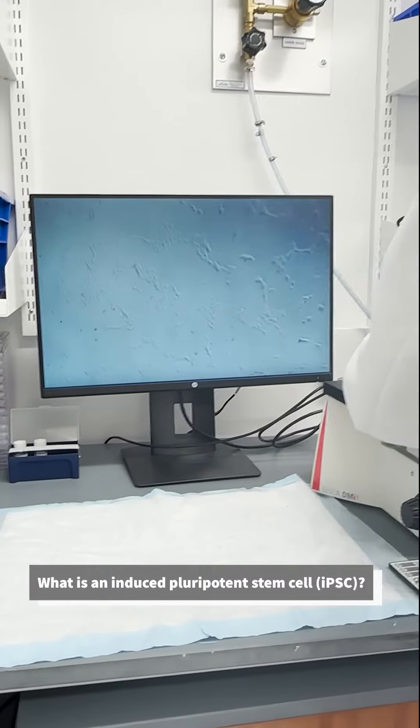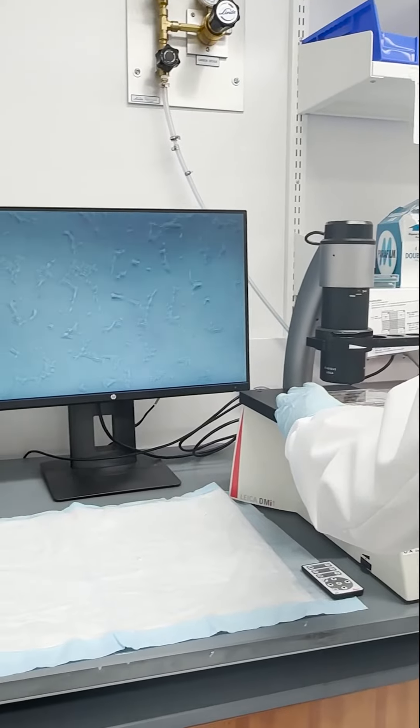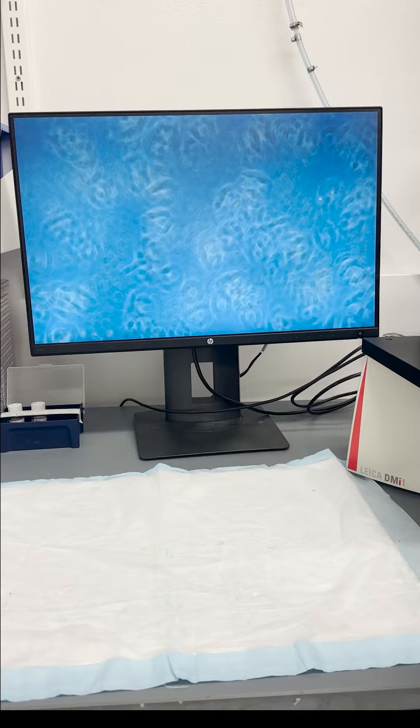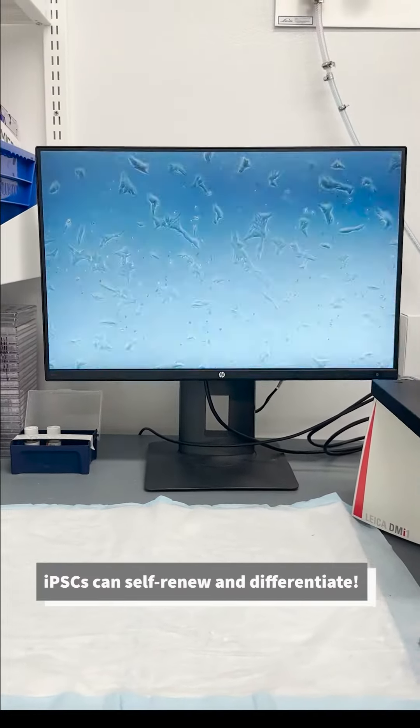An induced pluripotent stem cell is an artificially derived stem cell that is made by essentially reprogramming another cell of the body — for example, a fibroblast or a blood cell. It was a Nobel Prize-winning technology: the ability to express a small number of factors in the cell and essentially revert that cell back to its original stem cell form. So now it has these two abilities — both self-renew, which is useful for us in the lab when we want to continuously grow these cells, and then the ability, given the right biological cues, to differentiate into another cell type.